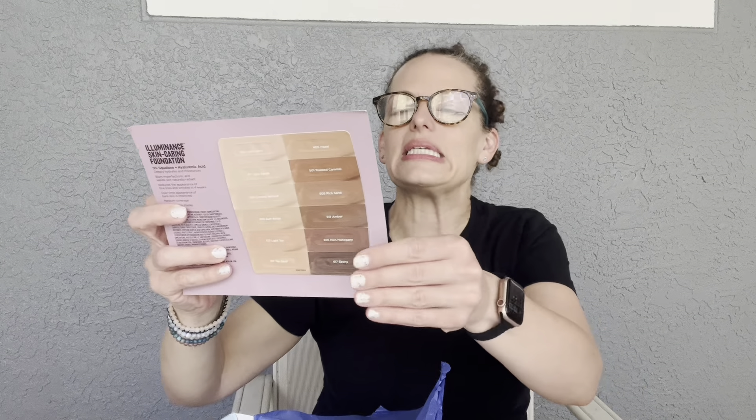Welcome back to my channel! Today we're opening not one, not two, but three beauty boxes in our beauty box showdown — the Walmart beauty box, Allure beauty box, and Ipsy beauty bag. We're going to talk about all of them and compare the different price points to see what value you're getting.